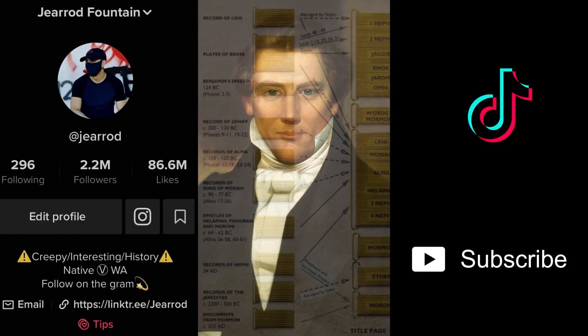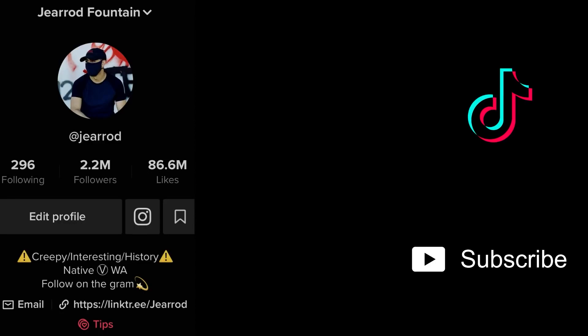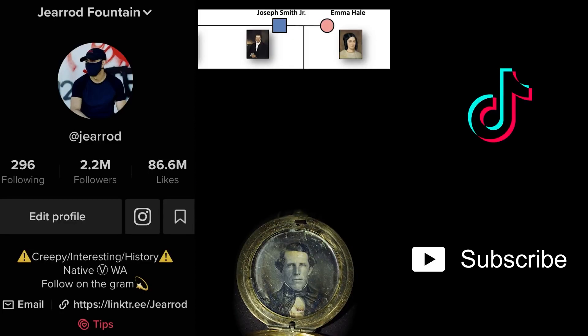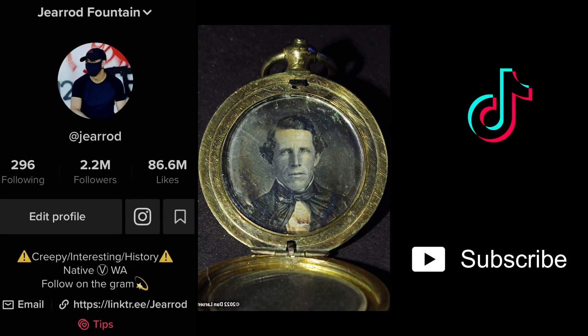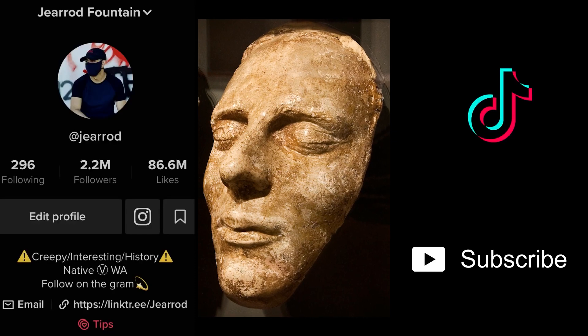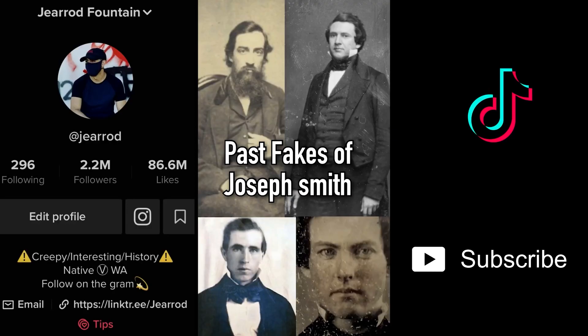Nobody's ever seen a photo of Joseph Smith, the man who founded the Mormon religion and claimed to have found golden plates engraved by God in Egyptian hieroglyphs — that is, until now. A descendant, his great-great-grandson, found a locket in old family possessions with his image. They compared it with his death mask and confirmed it's him, though family and a religious group aren't exactly experts and could be lying.